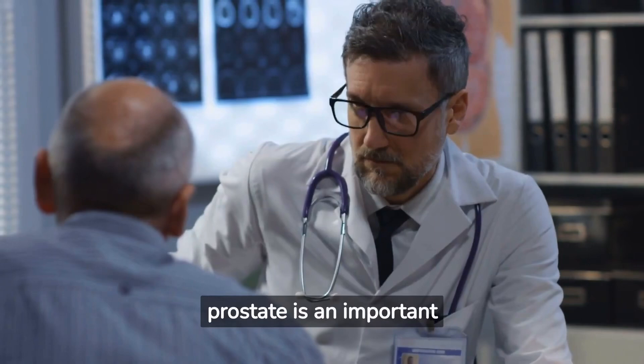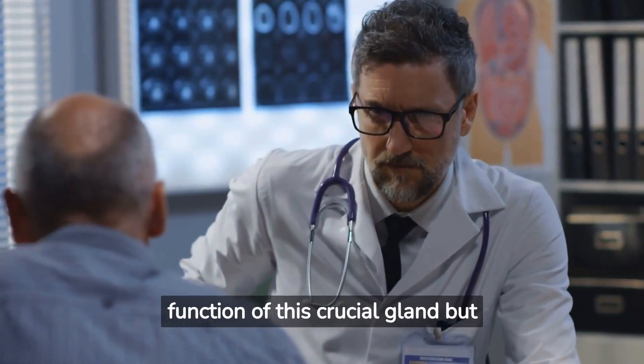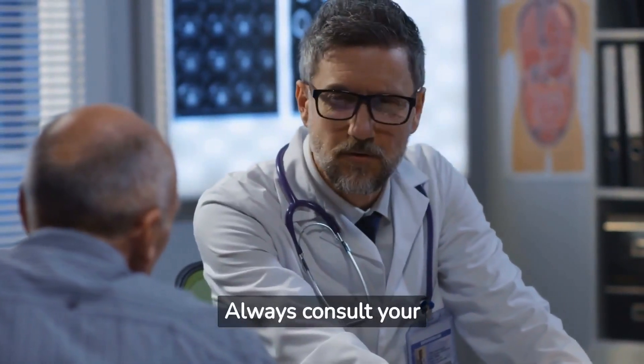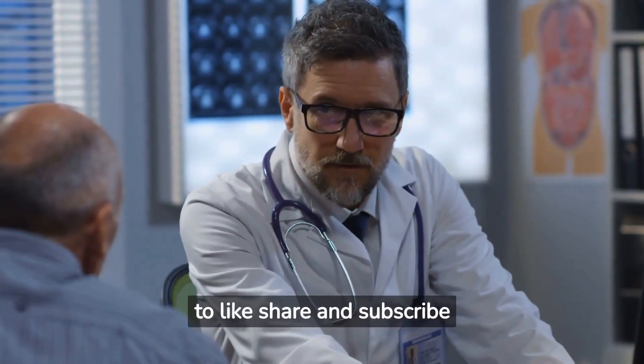Maintaining a healthy prostate is an important aspect of overall men's health. It involves not only understanding the function of this crucial gland but also taking steps to nurture it through a healthy diet and lifestyle. Always consult your healthcare provider if you suspect you might have prostate issues. Don't forget to like, share, and subscribe to this channel.